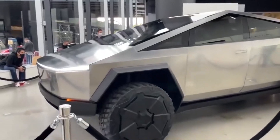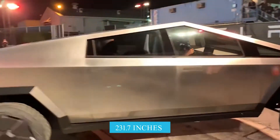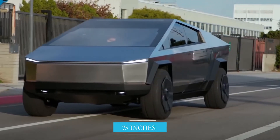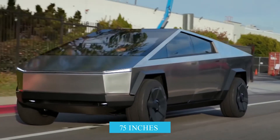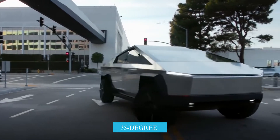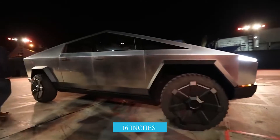In terms of specifications, the Cybertruck is 231.7 inches long, 79.8 inches wide, and 75 inches tall, with seating for 6 adults. Off-road performance looks decent too, with a 35-degree approach angle, a 28-degree departure angle, and up to 16 inches of ground clearance.